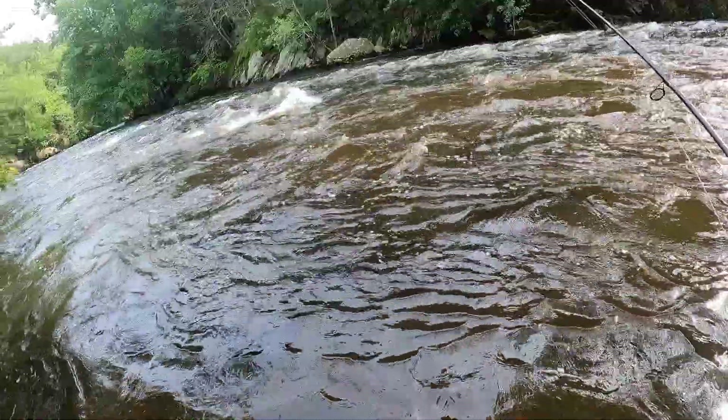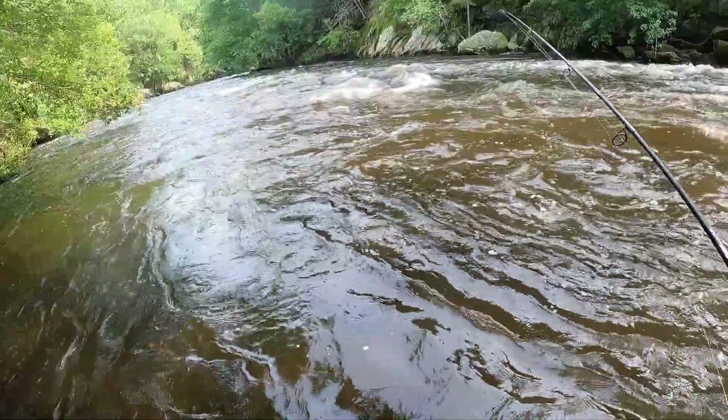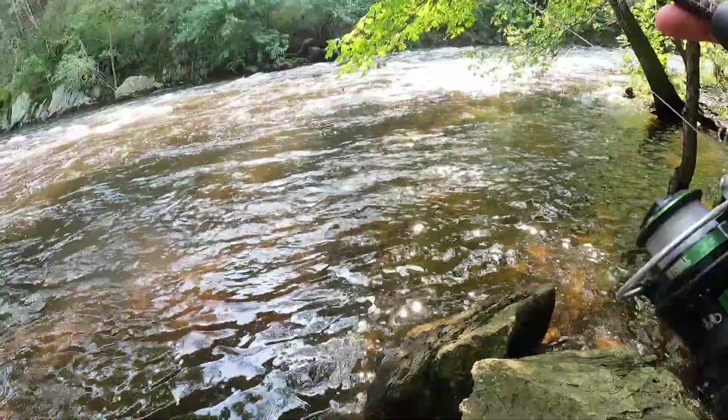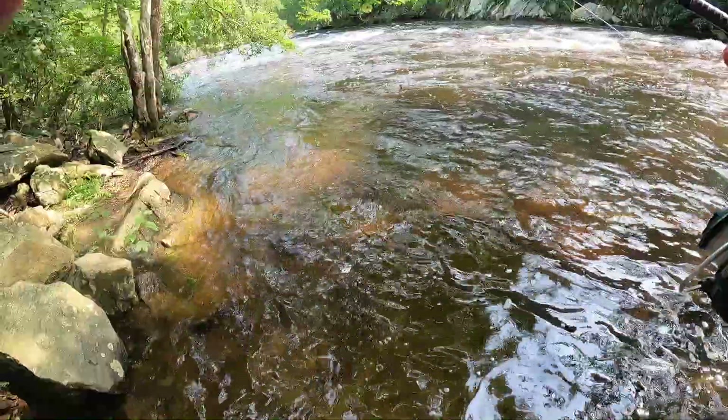This is a section of the Blackstone River near the Rhode Island border. It's a beautiful location and an area where I can catch smallmouth bass easily. Unfortunately, the water levels were really high because of the rain, and I was forced to fish along the calm edges.